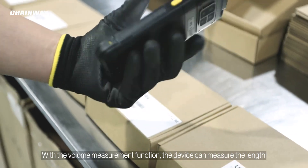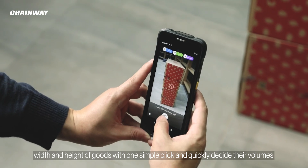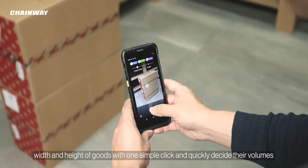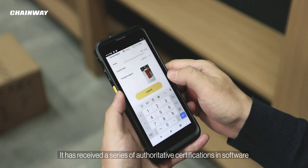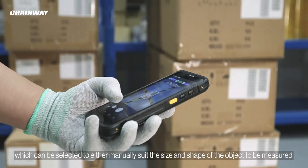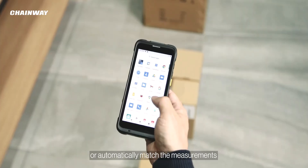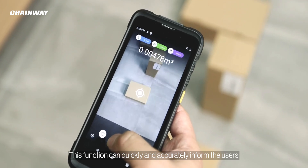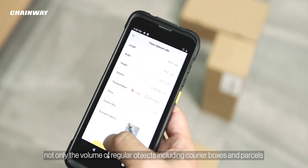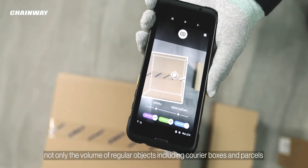With the volume measurement function, the device can measure the length, width, and height of goods with one simple click and quickly determine their volumes. It offers a wide range of measurement modes which can be selected to either manually suit the size and shape of the object to be measured, or automatically match the measurements. This function can quickly and accurately inform users not only of the volume of regular objects including courier boxes and parcels,